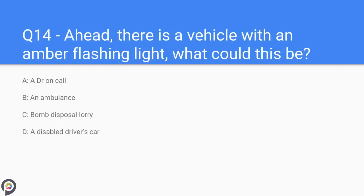Question fourteen: ahead there is a vehicle with an amber flashing light — what could this be? A) a doctor on call, B) an ambulance, C) a bomb disposal lorry, D) a disabled driver's car. The answer is a disabled driver's car.